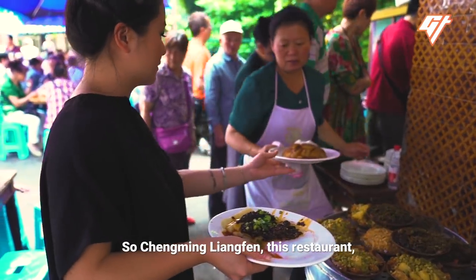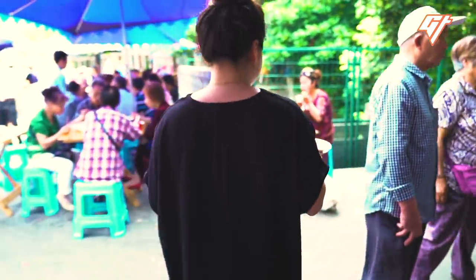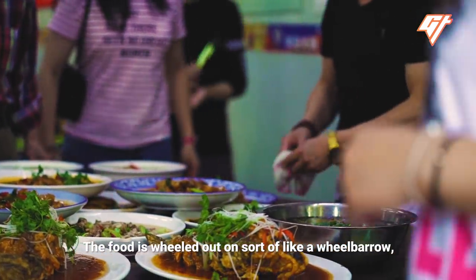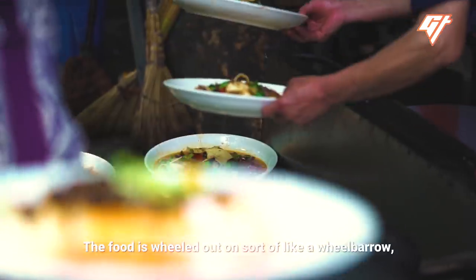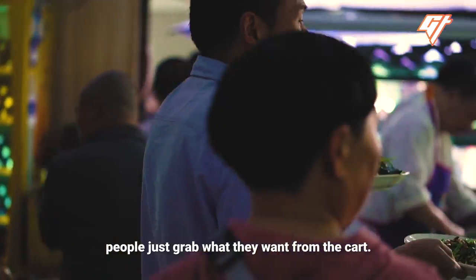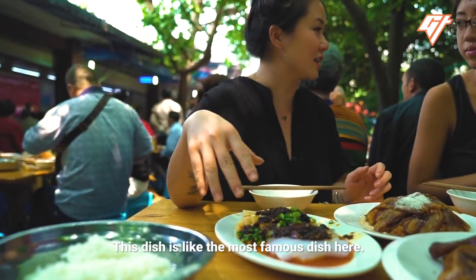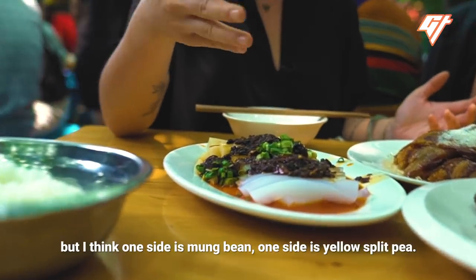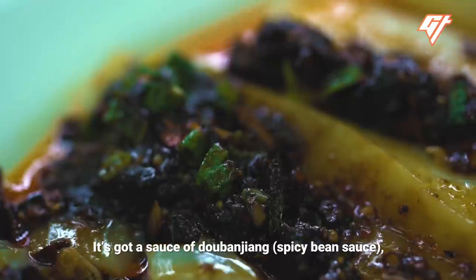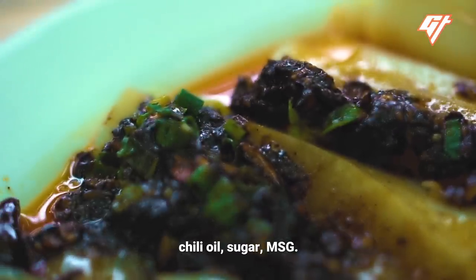Chengming Liangfen has been here for several decades and has become legendary in the area. The food is wheeled out on a sort of wheelbarrow, and it's a free-for-all — once the food comes out, people just grab what they want from the cart. The most famous dish here is super simple: one side is mung bean, one side is yellow split pea, served with a sauce of doubanjiang, chili oil, sugar, and MSG.